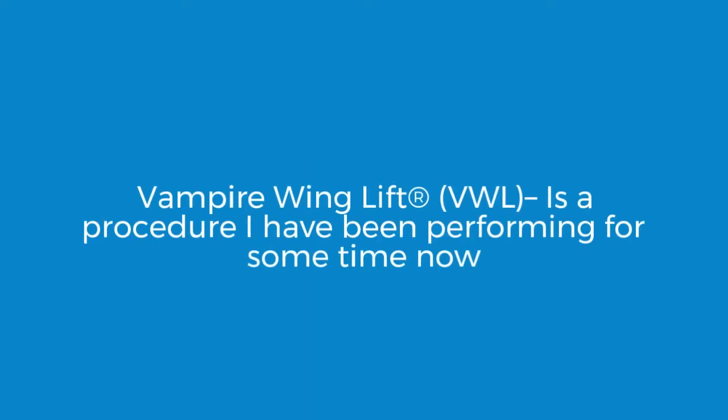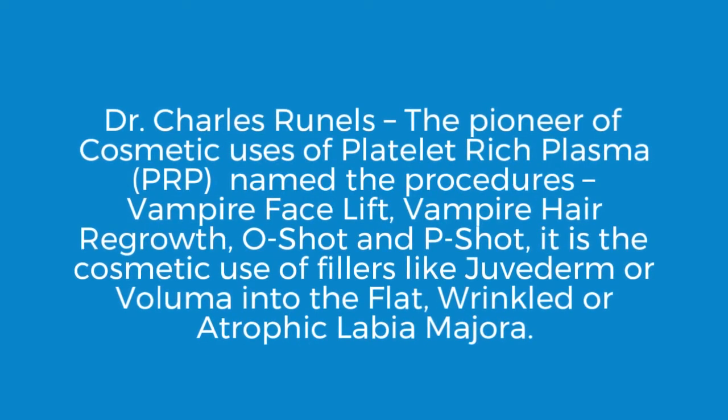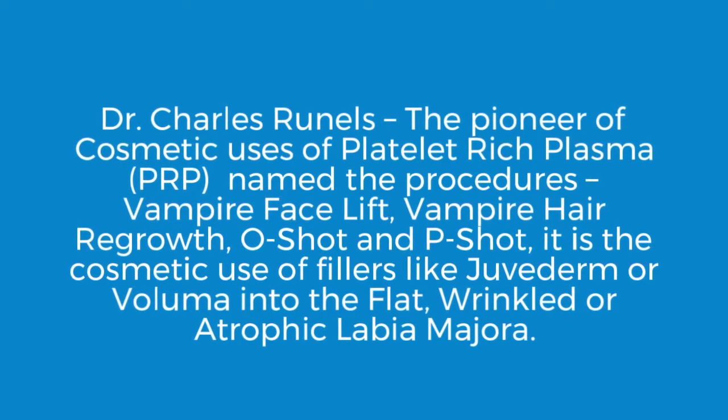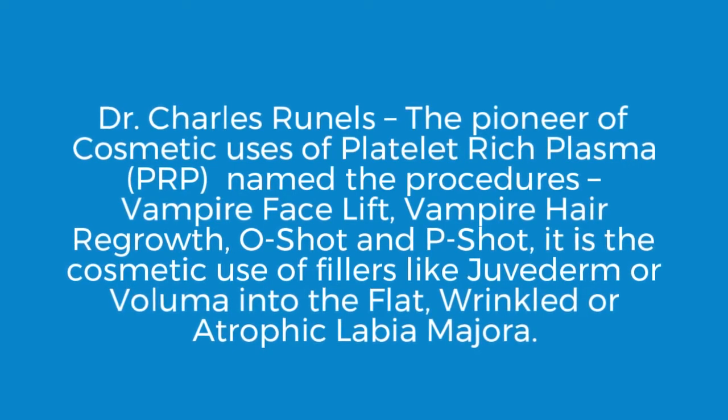Vampire Wing Lift is a procedure I have been performing for some time now. Dr. Charles Runnels, the pioneer of cosmetic uses of platelet-rich plasma PRP, named the procedure like Vampire Facelift, Vampire Hair Regrowth, O-Shot, and P-Shot.